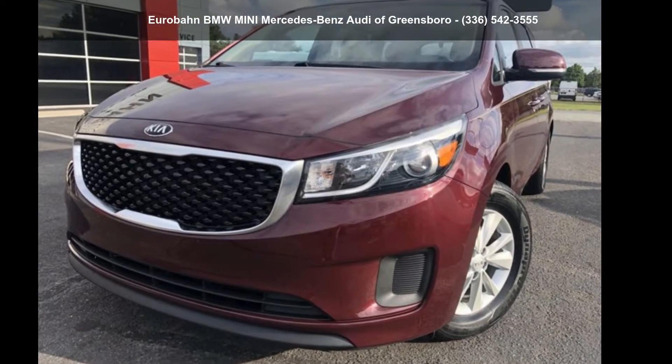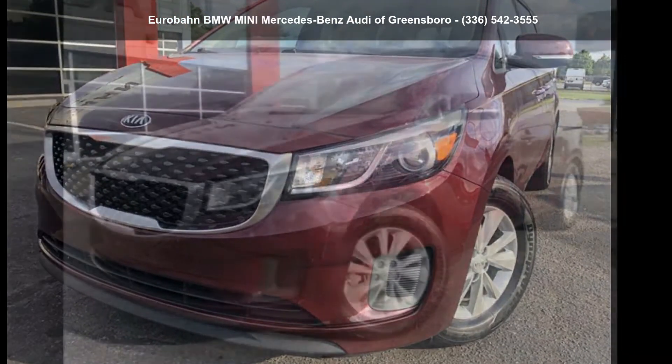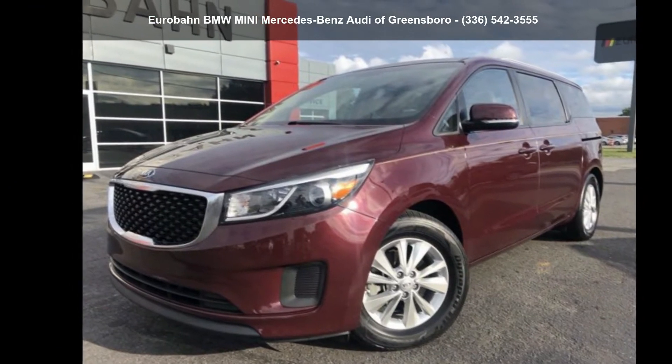Step into the Kia 2016 Sedona. If you are looking for an automobile with great features, look no further.